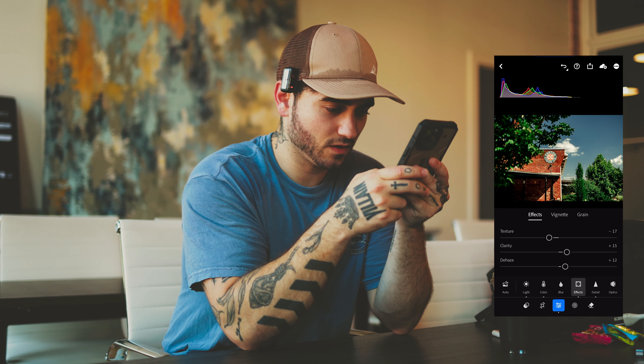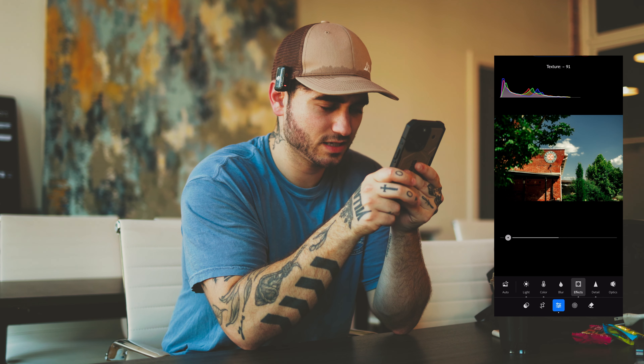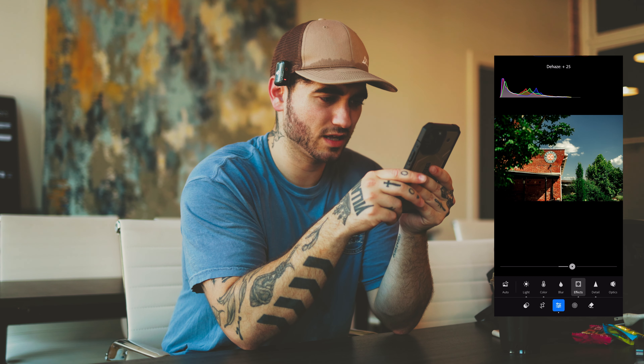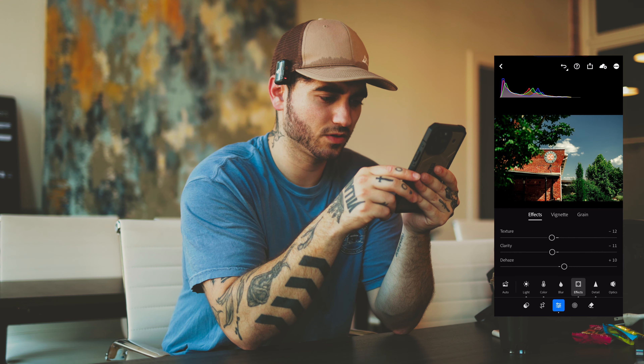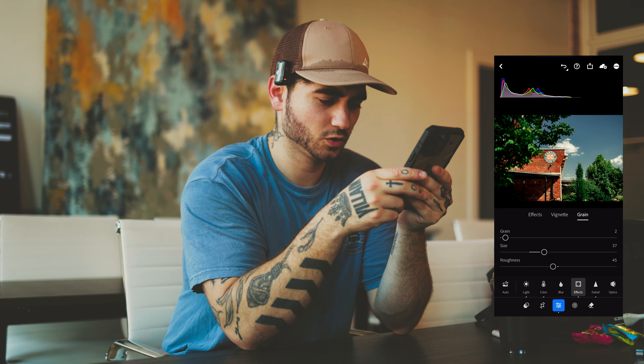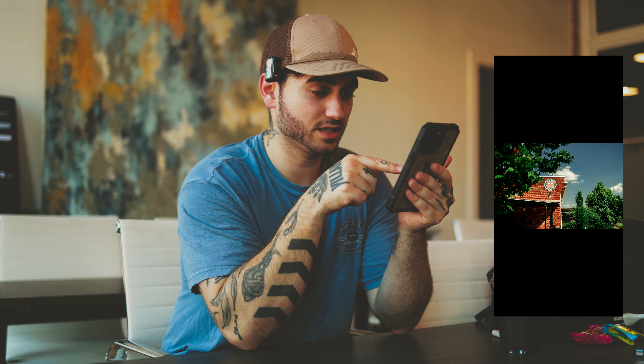One last thing on effects: I'm going to mess with clarity a little bit — bring it down. Texture: I don't like too much texture, I've learned I like things smoothed out a little bit. Any vignette to make it retro-looking? Nah, keep it sharp. I like that — so that's pretty much it. That's going to go live on Instagram in the next couple of days.